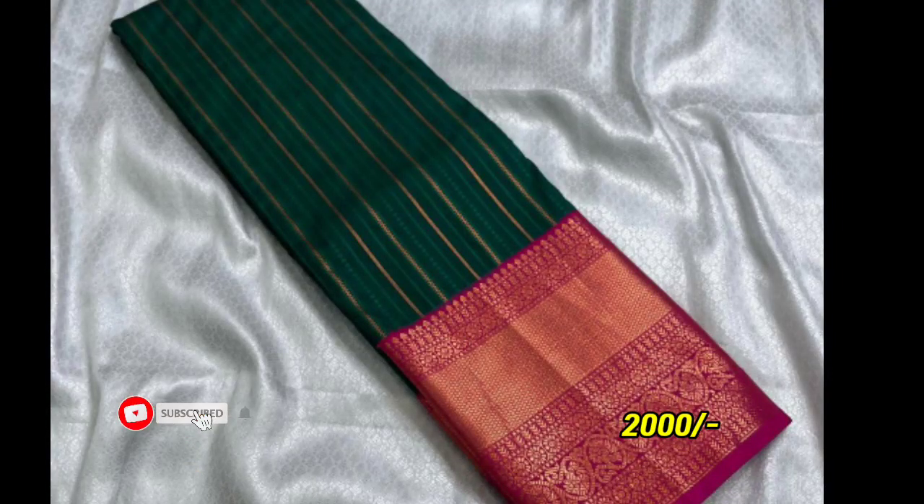Hi, hello everyone. Welcome back to my channel, Anu Sweetie. This collection is beautiful — Kanchipuram silk saree. It's a very good collection.